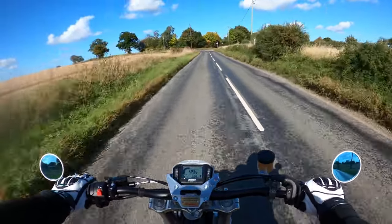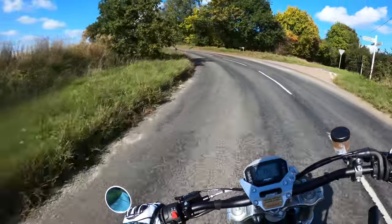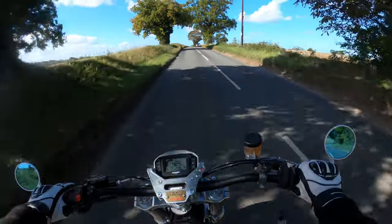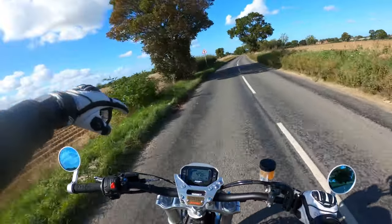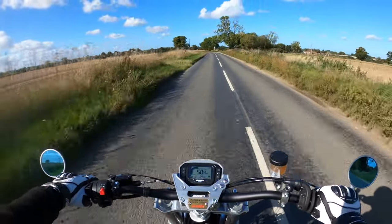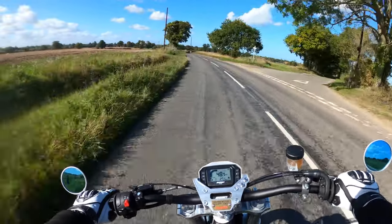It actually handles rather well, to be fair. I have done a full review on the bike — I'll stick a link in the corner of the screen for you to have a look at if you're interested, which covers my overall views on the bike.